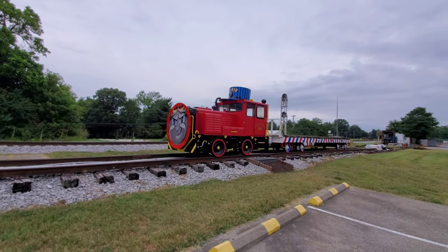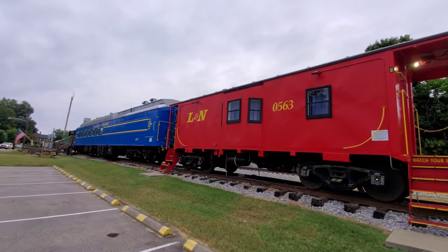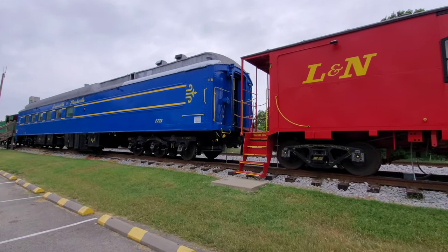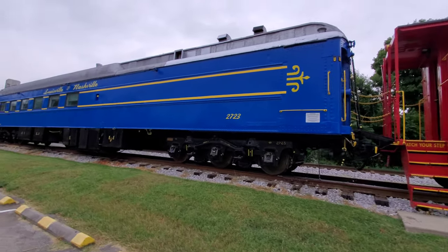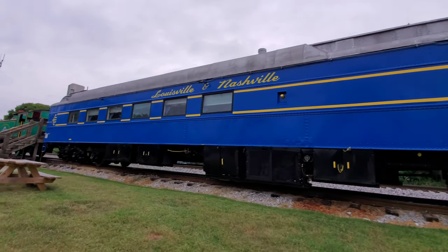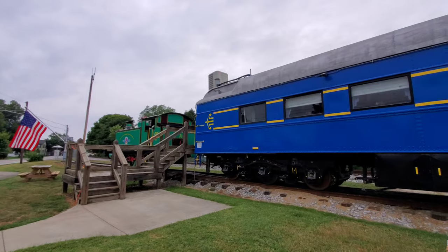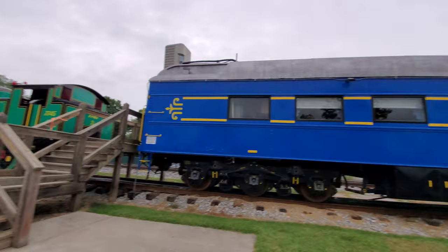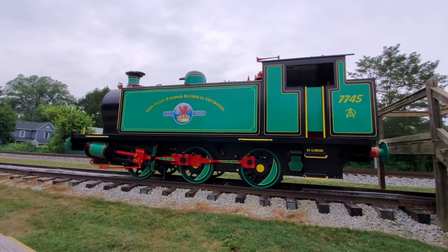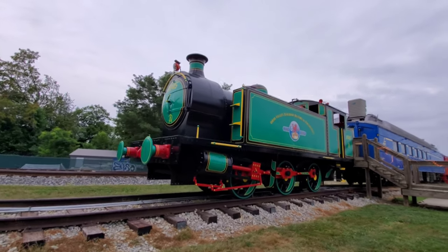Ernest engine. And then they've got this old caboose here, and a passenger car. I guess you're allowed to climb up them — they've got the steps that come out, and it looks like they welded extra steps to it so it's easier to climb up. Louisville and Nashville. Love the color blue on this. You could climb up these steps right here, but obviously it's not going to be open — closed for the day. Look at that with the flowers in there. Kind of reminds me of Percy from Thomas the Tank Engine — the colors, anyway.